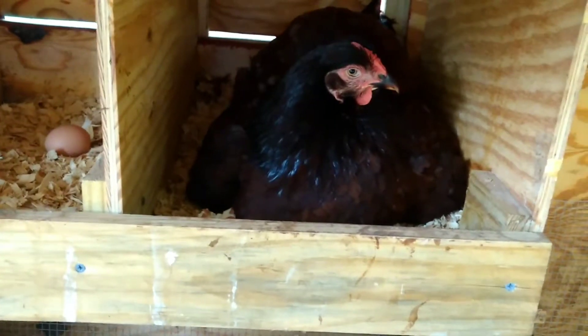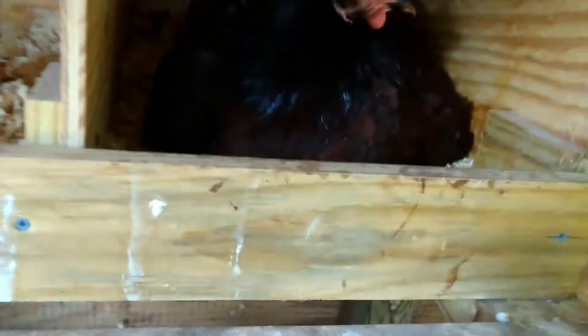And we've got this mama right here. Let's see what we got. Anything? Hopefully she won't bite me. Don't bite me.